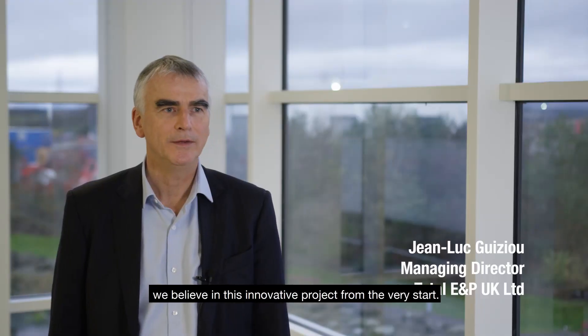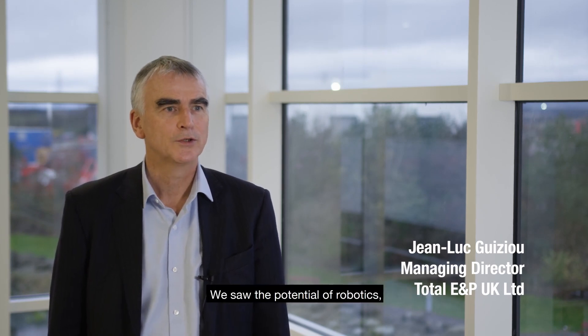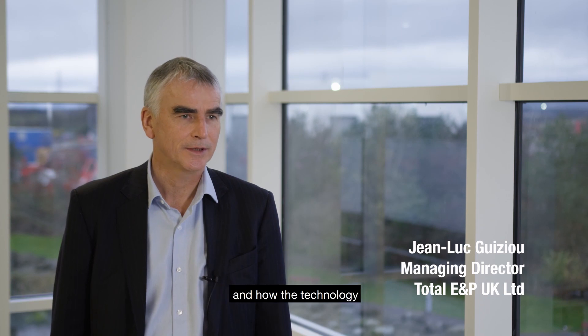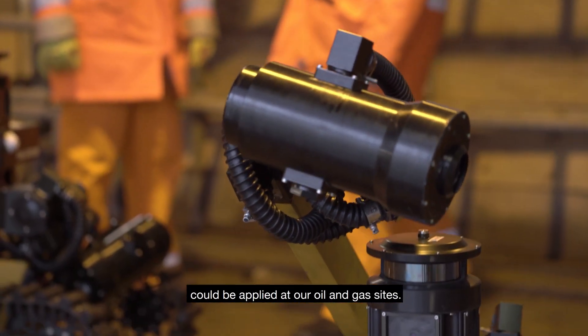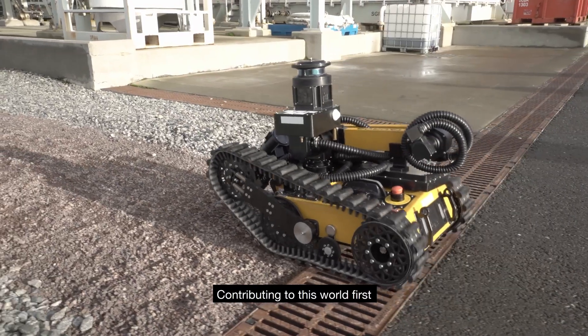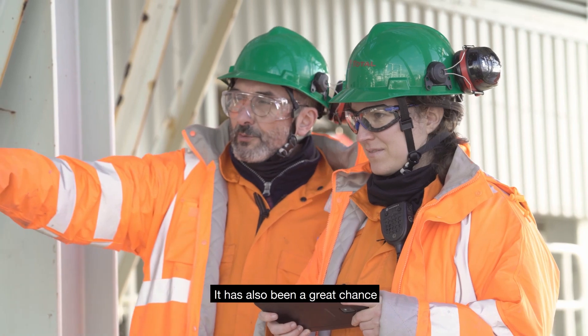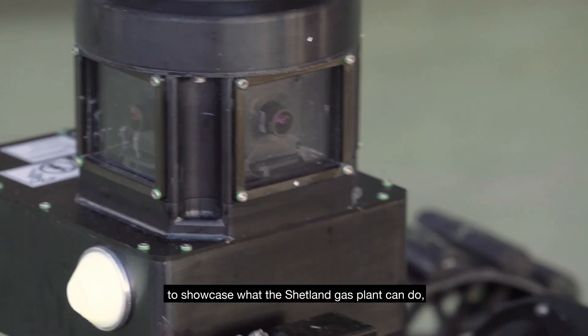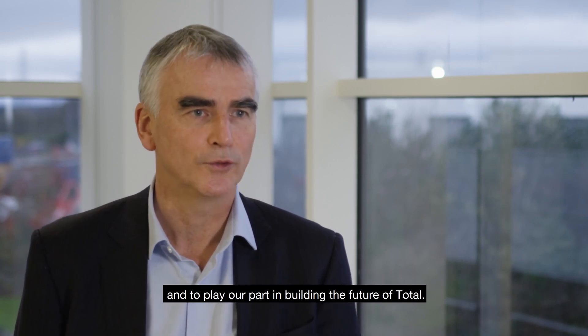At TotalEnergies E&P UK, we believed in this innovative project from the very start. We saw the potential of robotics and how the technology could be applied at our oil and gas sites. Contributing to this world first is a fantastic opportunity, and it has also been a great chance to showcase what the Shetland Gas Plant can do and to play our part in building the future of Total.